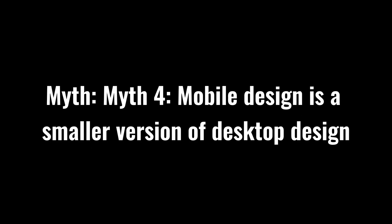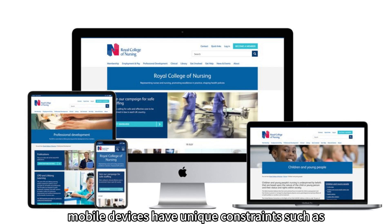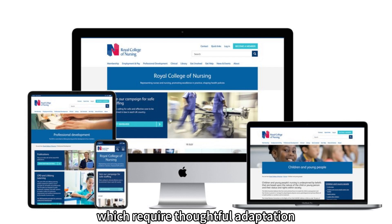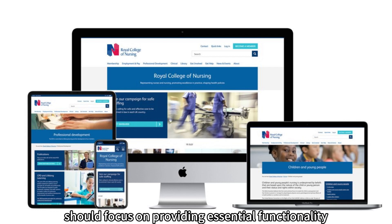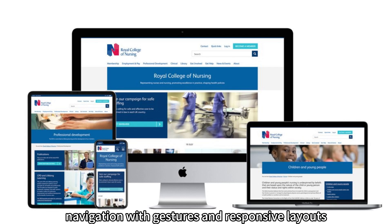Myth 4: Mobile design is a smaller version of desktop design. Designing for mobile is not a simple matter of scaling down a desktop interface. Mobile devices have unique constraints, such as smaller screens and touch-based interactions, which require thoughtful adaptation. Mobile UI UX design should focus on providing essential functionality, prioritizing content, and ensuring seamless navigation with gestures and responsive layouts.